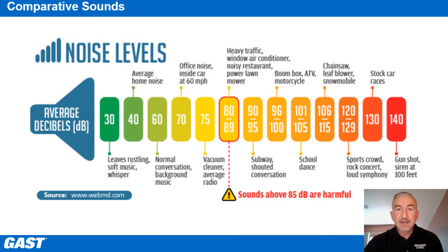If you look at this chart, sounds above 85 decibels are considered harmful — sounds such as heavy traffic or a lawnmower. Normal conversation is around 60 decibels. The decibel scale is measured exponentially rather than linearly. Every 10 decibels is actually multiplied by 10, meaning the sound of a normal conversation is a thousand times louder than leaves rustling, soft music, or a whisper.